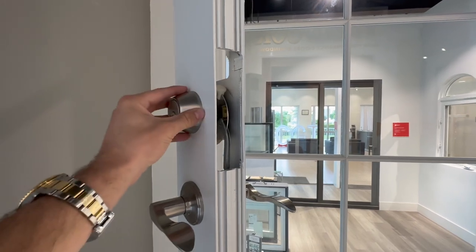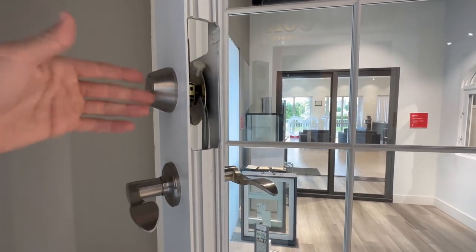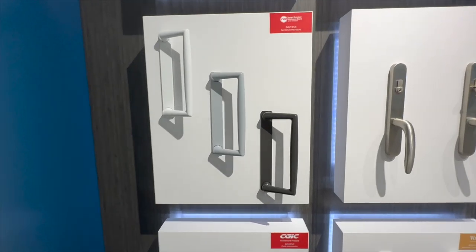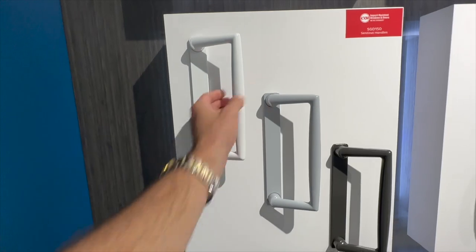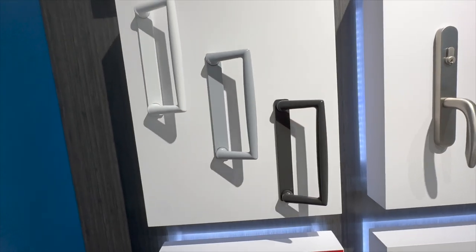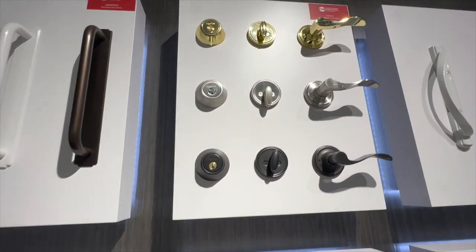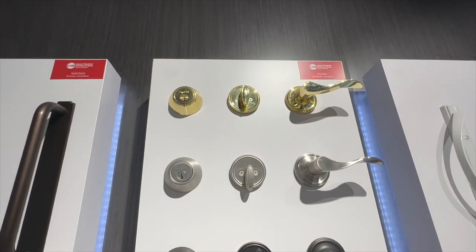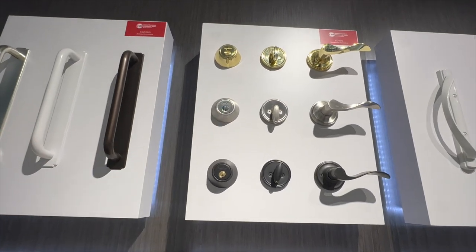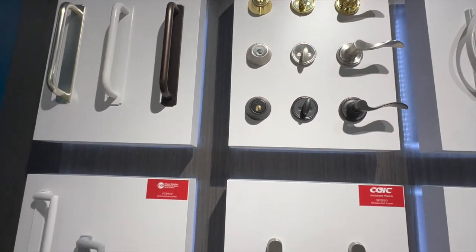There is also the option of the doors not coming with the three-point lock system, in which case you would simply have a manual deadbolt latch on top and bottom. These are the different color handles available for the Sentinel line sliding glass doors: white, silver, and bronze. For the French doors, the three color configurations for the three-point lock are gold, silver, and dark bronze. If you don't want those, you can pick your own.